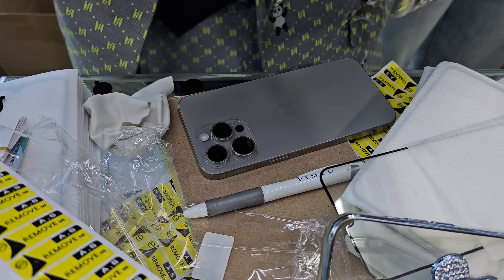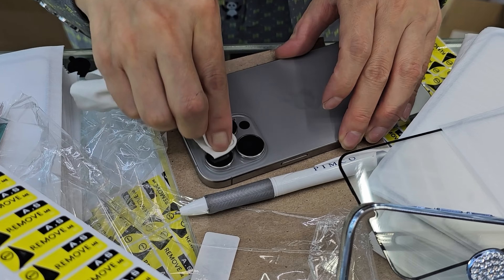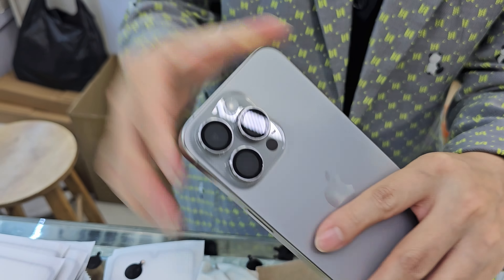Anywho, I am buying sapphire camera lenses. They come in all kinds of colors, so the choice is huge. This time I am going for a titanium look, to match the original color of the camera lenses.